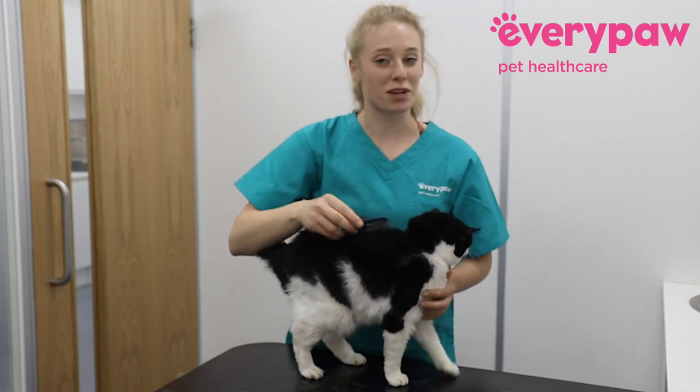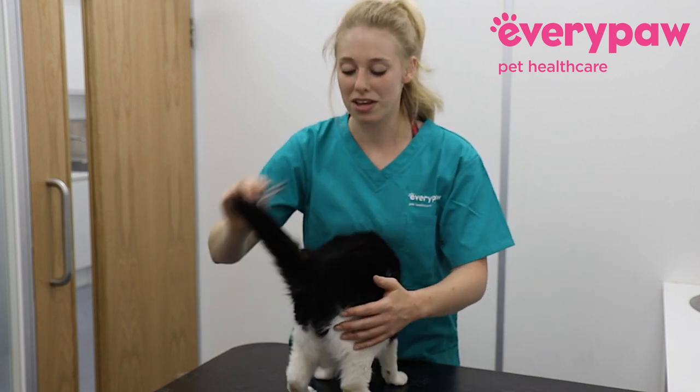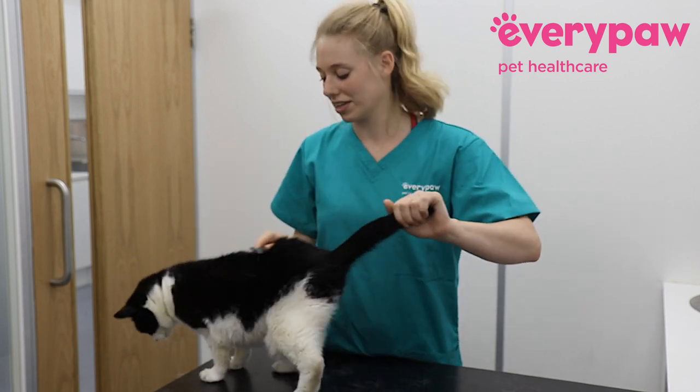Cats also love to be groomed, so they should be quite alright with having this done, bless them.